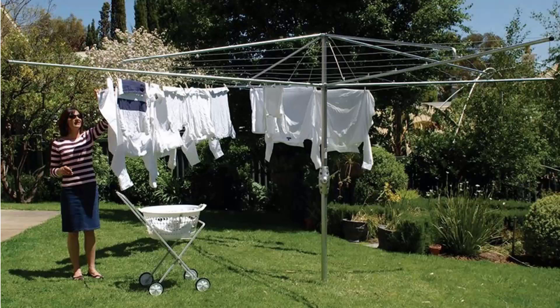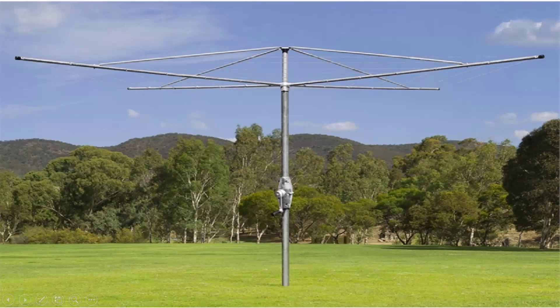We carry all the models from Hills, including the classic Hills Hoist clothesline as pictured here, plus we also do the Austral brand of clothesline, which is very similar to the Hills one — Australian-made products. These come in a range of sizes and styles but are essentially the same as the Hills ones, with fully galvanized wire and galvanized construction.